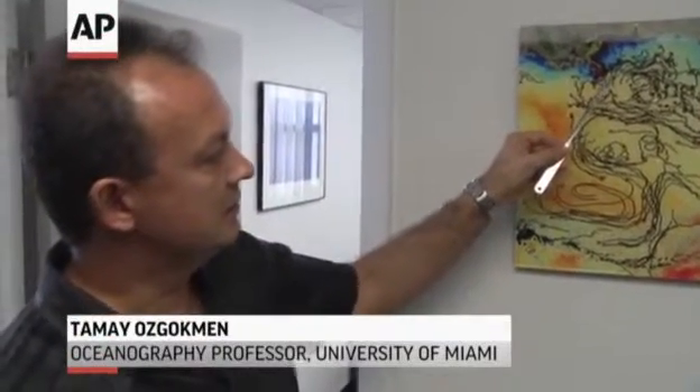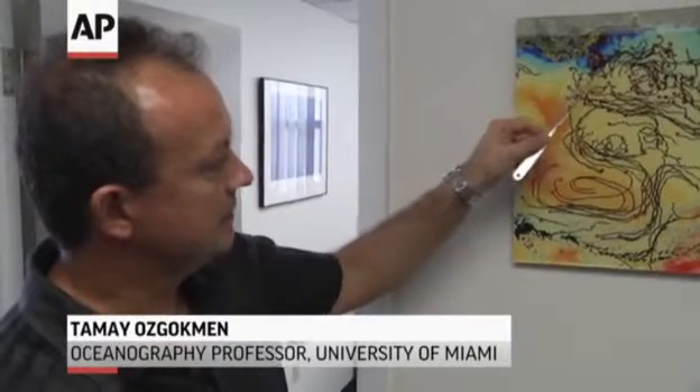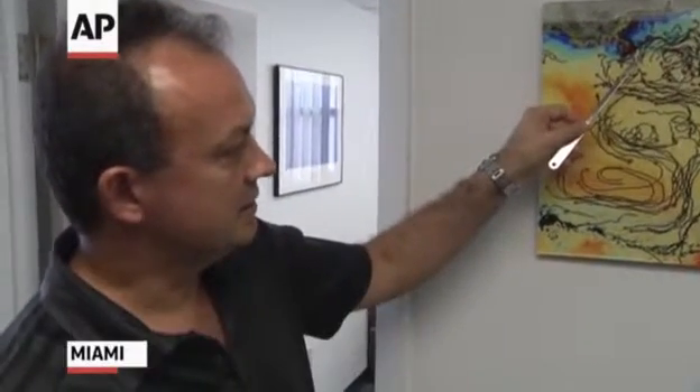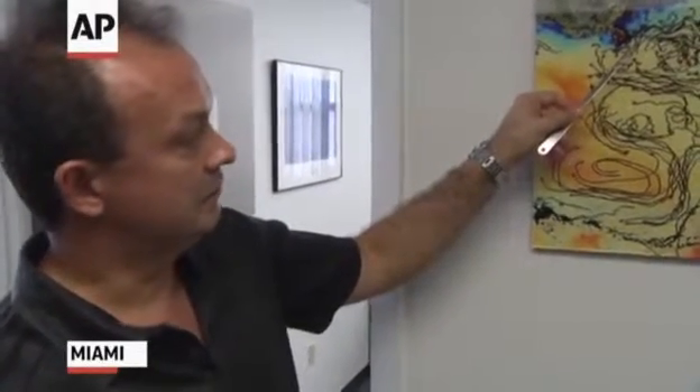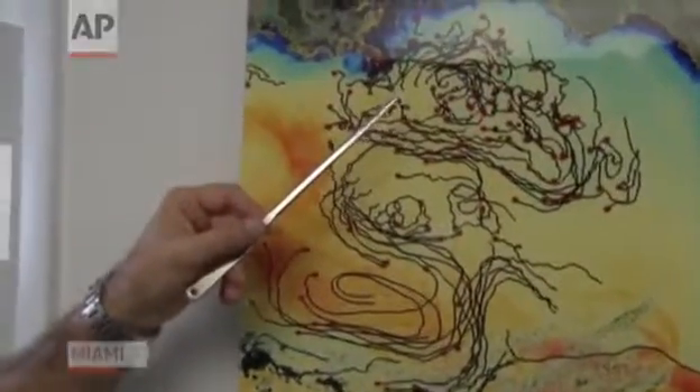The Deep Water Horizon site is approximately here — this is the Mississippi River Delta. The Deep Water Horizon site was here, about 1500 meters of water column, and last year, just one year ago, almost to this day, we have deployed 317 of these surface drifters.